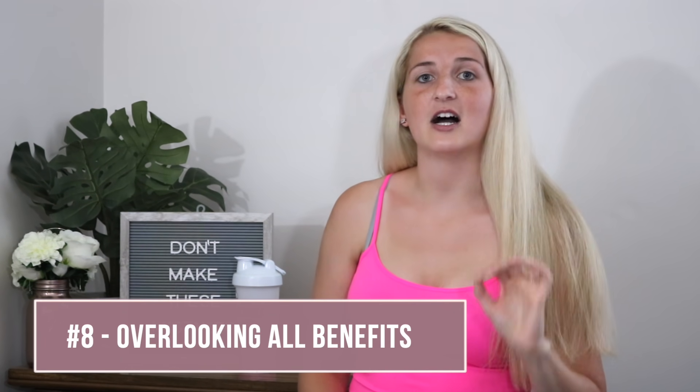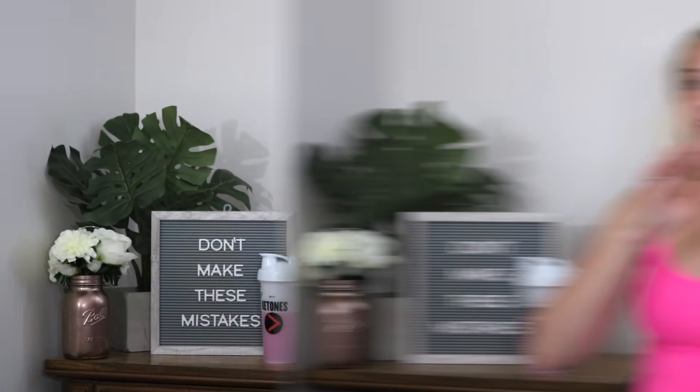The eighth mistake is not considering all of the benefits.